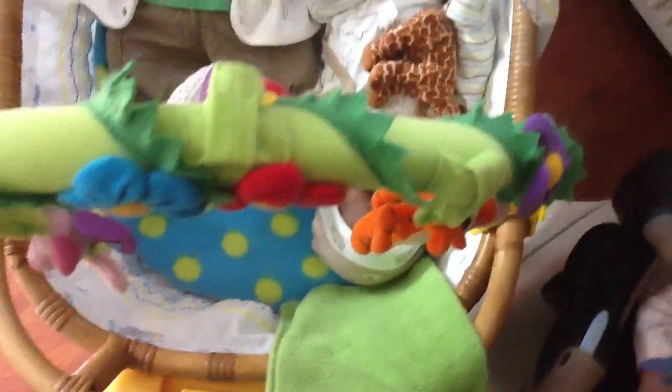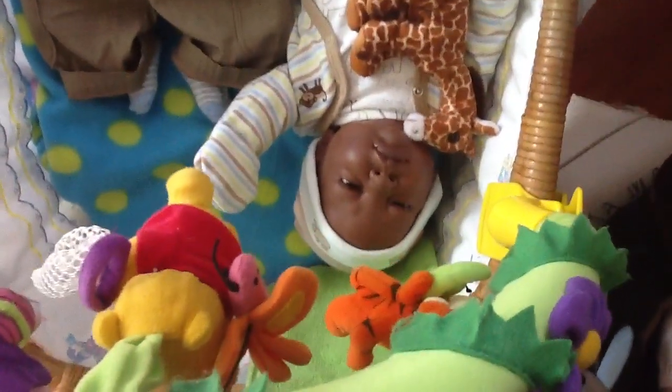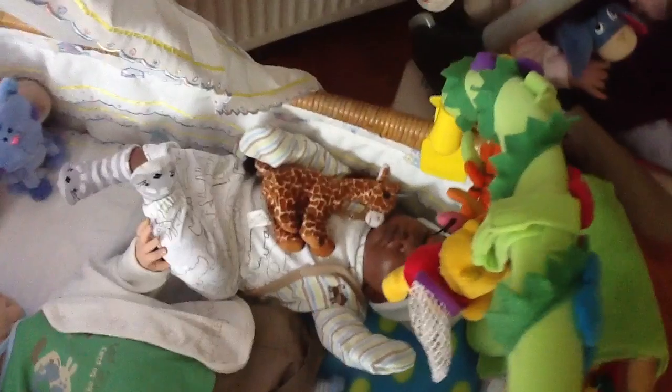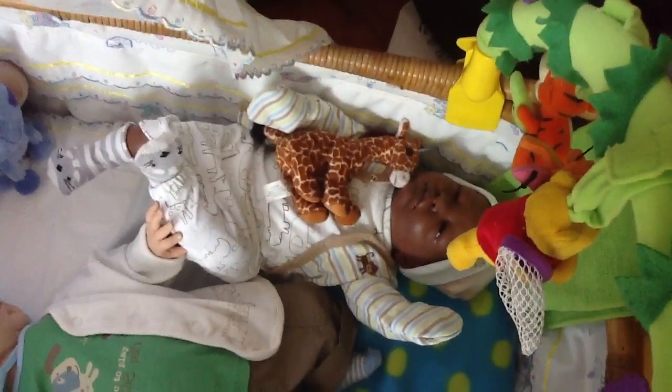Aisha is trying to play with the Winnie the Pooh thing, but she can't reach it — she's of course a little bit too small. And her favorite giraffe is with her of course.